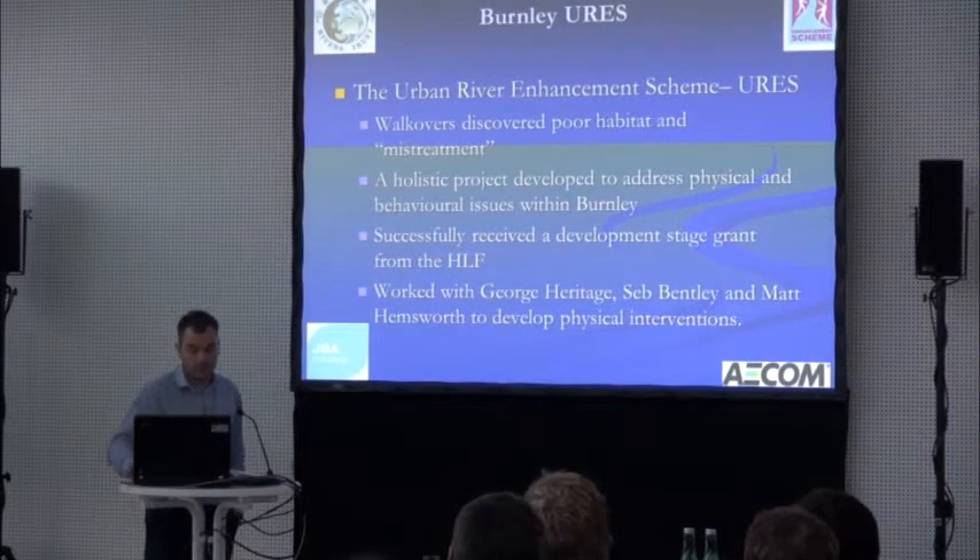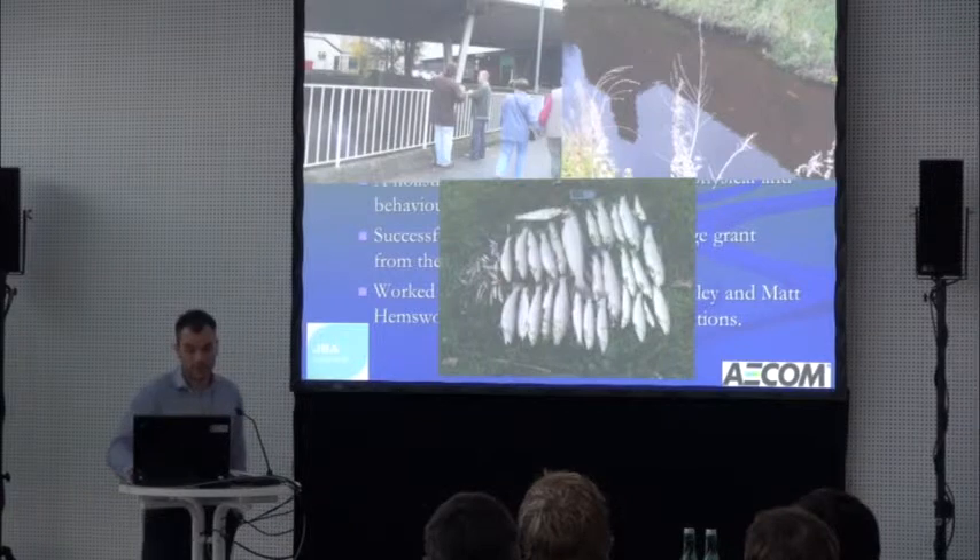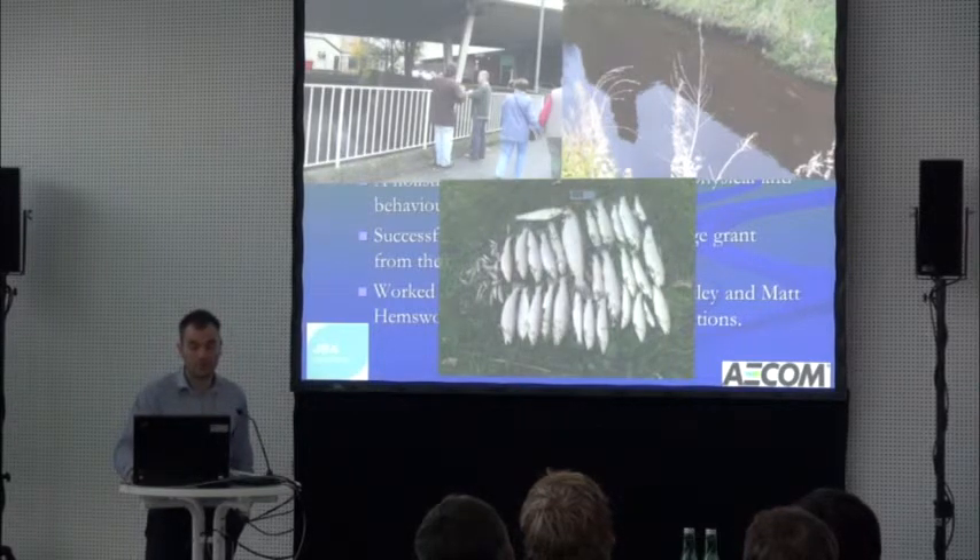It was surprising when we undertook these walkovers how much interest there was in a very modified and quite ugly river — how many locals stopped to talk to us. It is fished, and they do catch quite a lot of fish, probably the same fish over and over again from the same pool, because they can't move anywhere.